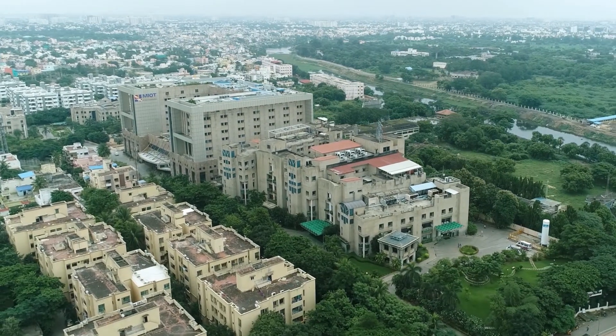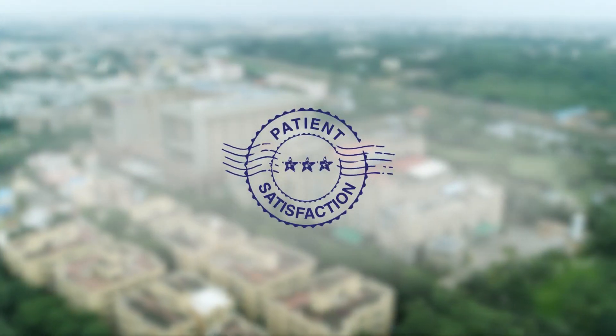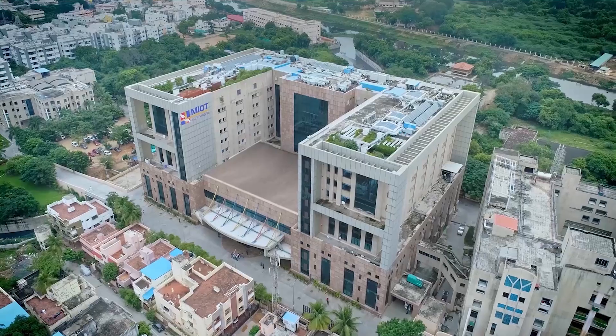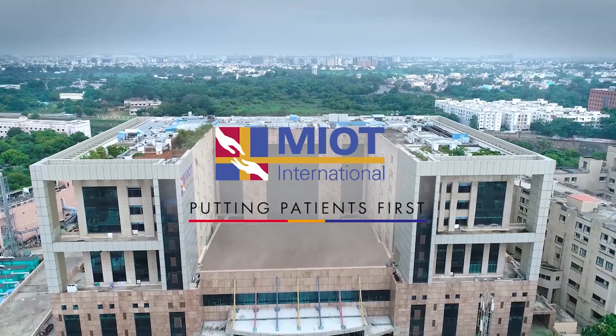As far as COVID-19 testing is concerned, MIOT Hospitals promises overall patient satisfaction thanks to reduced patient wait time and accurate test results. MIOT Hospitals is committed to conquering COVID-19.